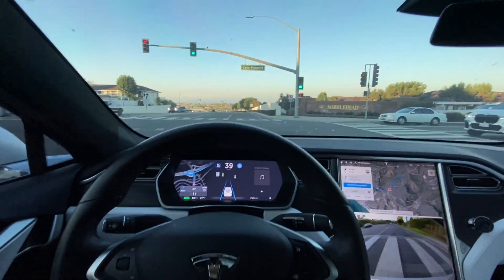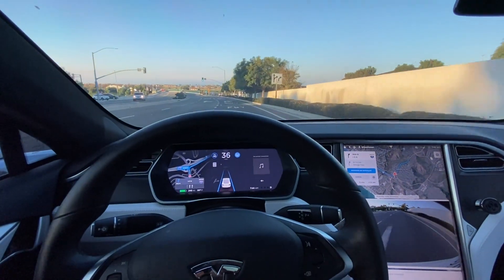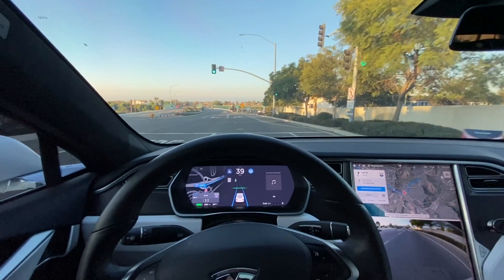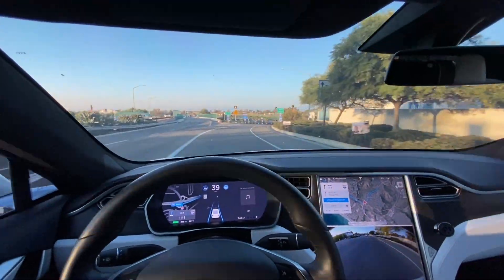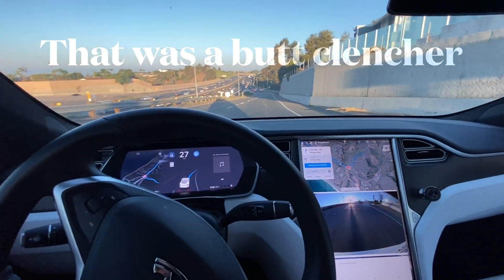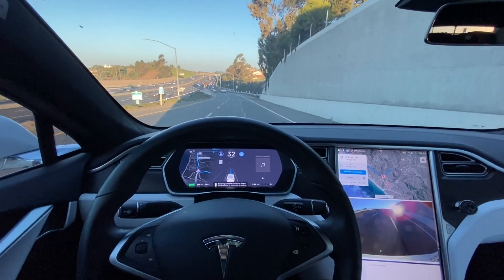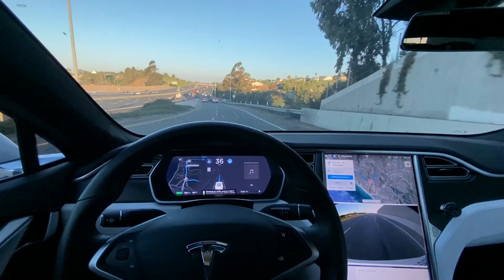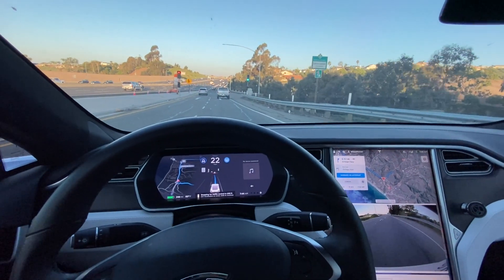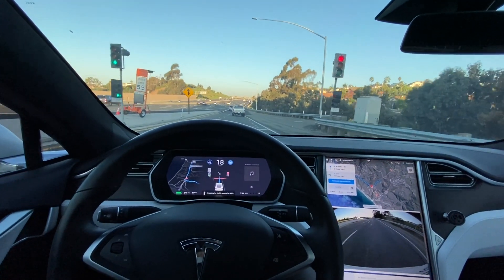This is crucial because last time I was in the lane to my left entering the freeway, the Tesla just blew right past the entrance. Let's see how it handles this. Okay, that was a little unnerving — it slammed on the brakes at the last minute as it dove into that corner. Oh, that'll wake you up in the morning.